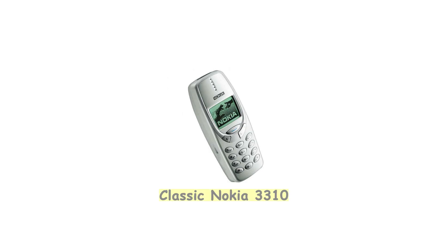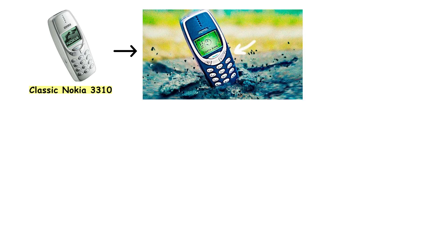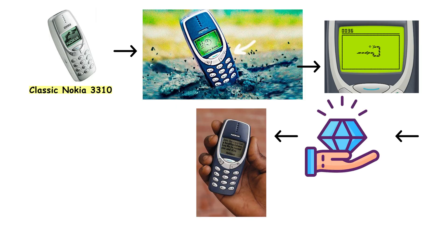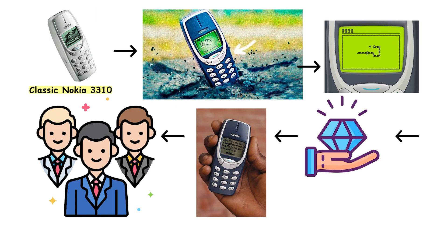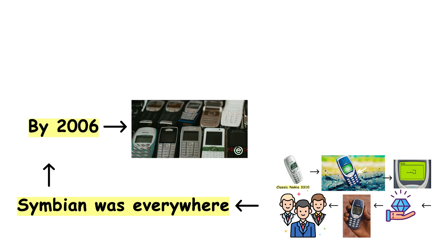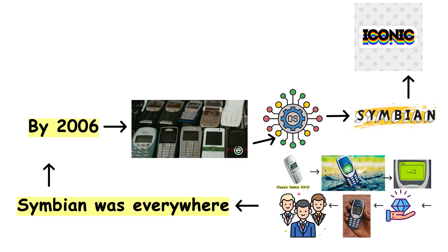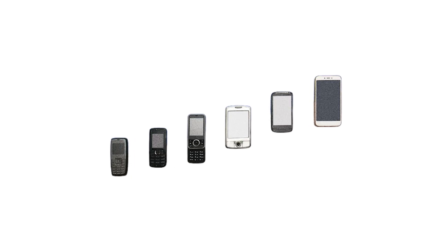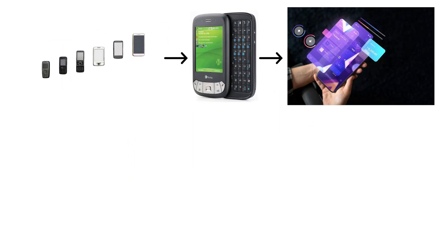From the classic Nokia 3310 with its unbreakable body and the legendary game Snake, to the high-end Nokia Communicator series used by business executives, Symbian was everywhere. By 2006, over half of all smartphones in the world ran Symbian. It was so iconic that James Bond himself used a Sony Ericsson T68i in Die Another Day. But as the smartphone revolution arrived with touchscreens and app-driven interfaces, Symbian began to show its age.